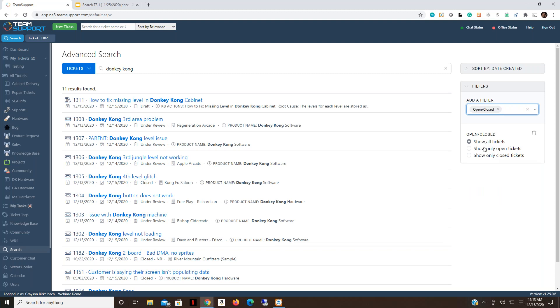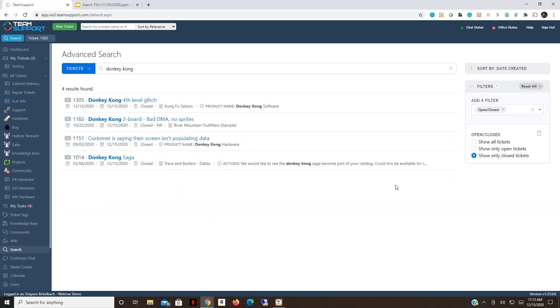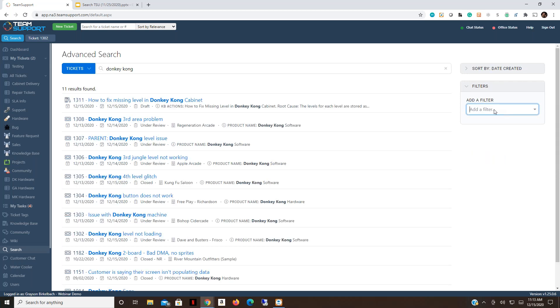Using the date filter we now have all the tickets we're looking for, though we can see ticket 1305 is about a fourth level glitch — not the third level — so that one isn't part of what we need. We can also filter by open and closed tickets: the default is Show All, but clicking Show Only Open Tickets refines results. You could also filter to closed tickets, where the answer you're looking for might already exist.